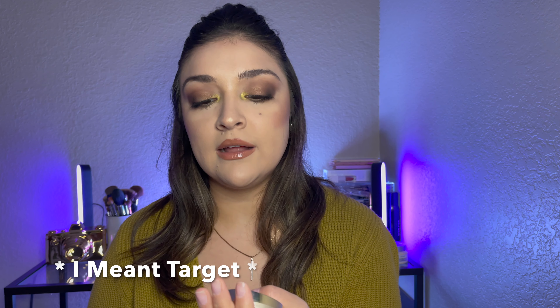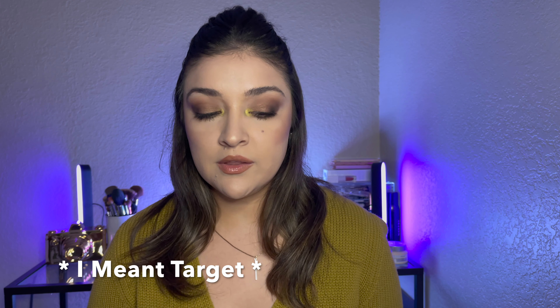I have found the Pero Primavera blush specifically at Ulta. I'm not sure if you can order it at other stores, but you can check online. It's one shade I really love and have purchased over and over again.